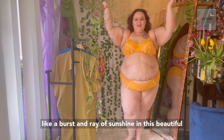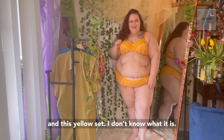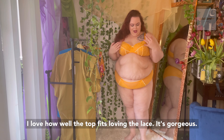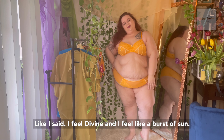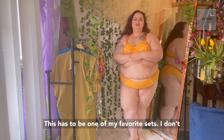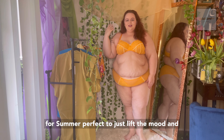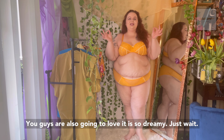Feeling like a burst and ray of sunshine in this beautiful Divina set. Very appropriate name because I have to tell you I am feeling just utterly divine in this yellow set. I just am loving the two shades of yellow, I love the style, I love the cut of the panty with it, I love how well the top fits. Loving the lace — it's gorgeous. I feel divine and I feel like a burst of sun. This has to be one of my favorite sets; just the color and the design. Super, super duper cute. Perfect for spring, perfect for summer — perfect to just lift the mood and bring a smile to your face because it's just such a happy color.